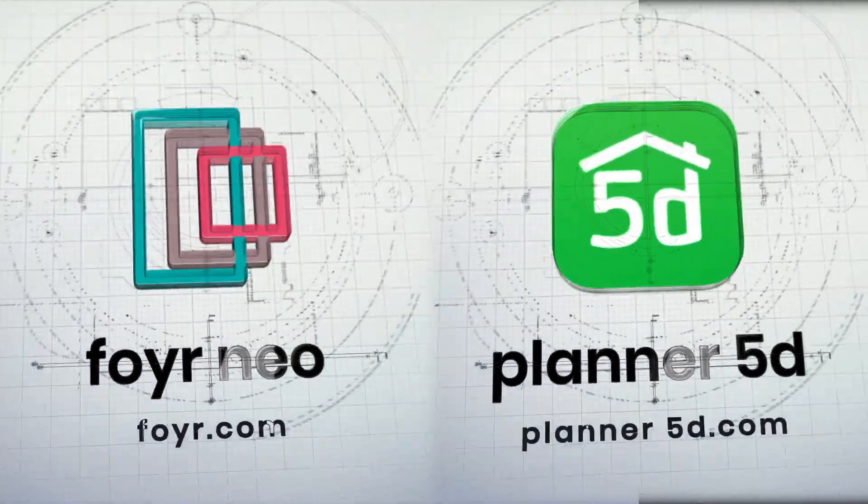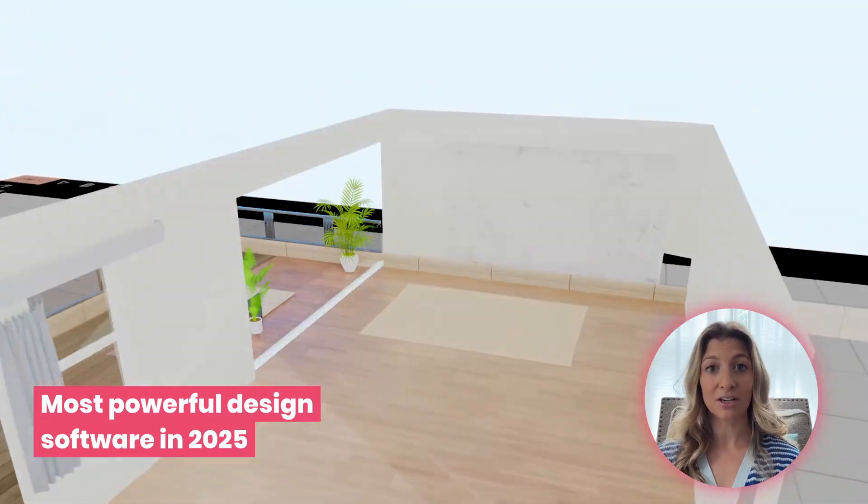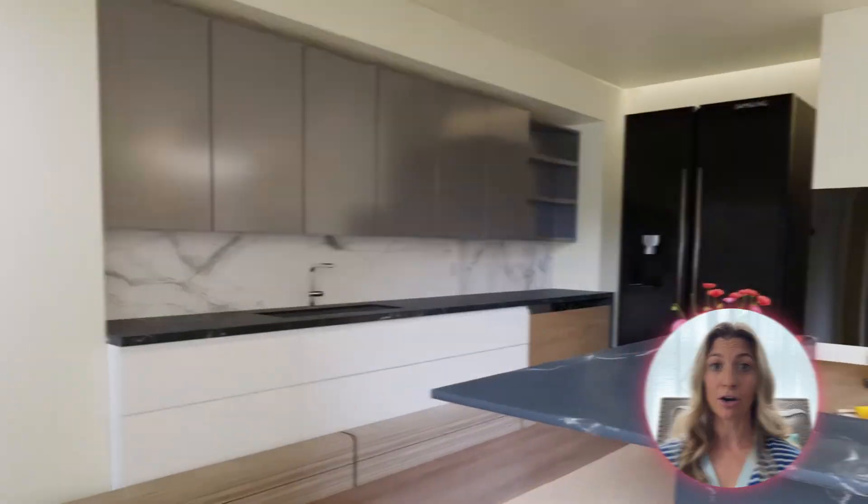Hi everyone, and welcome. I'm Stephanie with Spaces by Stephanie, and today's video is a head-to-head breakdown of Foyer Neo vs. Planner 5D from a beginner's perspective — helping solo interior designers and DIY stylists choose the most powerful, beginner-friendly design tool in 2025, without wasting time on a steep learning curve.